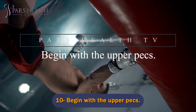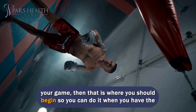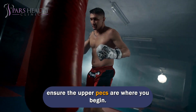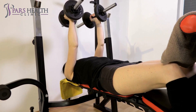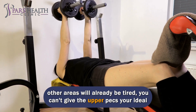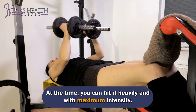Number 10: Begin with the upper pecs. Any intermediate or advanced athlete understands that if you find a weakness in your game, that is where you should begin so you can do it when you have the most energy. So when you arrange your exercises for chest day in the future, ensure the upper pecs are where you begin. While you might think that saving it for the end would be perfect, you can't give the upper pecs your ideal effort at that point. Commit your weakness to the first — at that time you can hit it heavily and with maximum intensity.